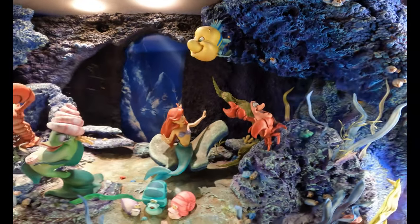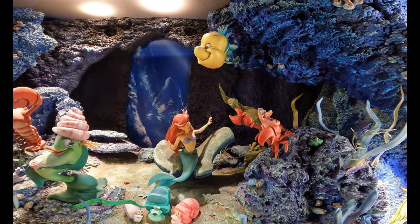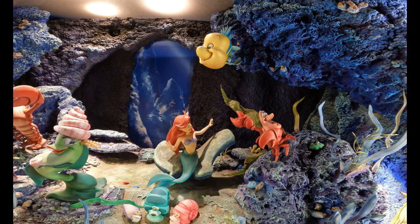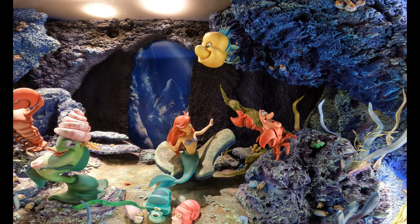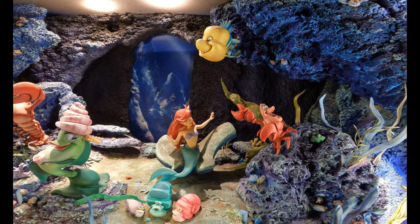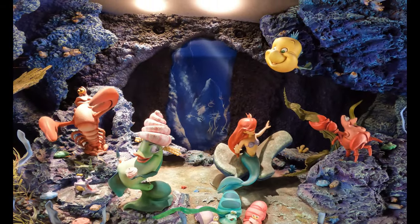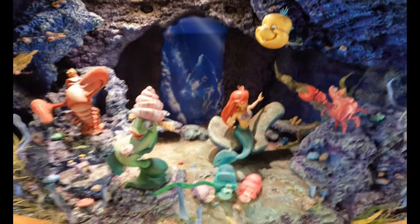Over here we have The Little Mermaid, the 1989 classic film. So far we've had 1937, 1950, and now 1989. Right in the middle we've got Ariel — this is from the Under the Sea segment. We've got Sebastian and Flounder there, and this one character over here is totally cutting a rug, dancing it up, while everyone else is just kind of sitting still, not really enjoying the time.